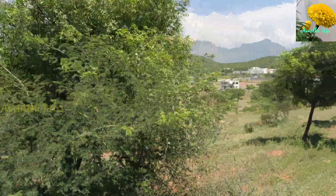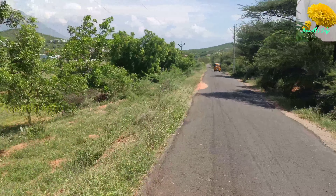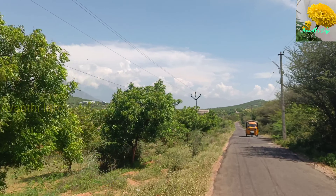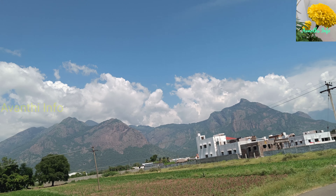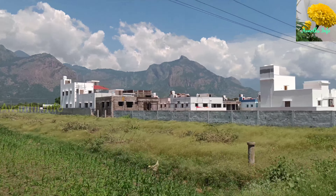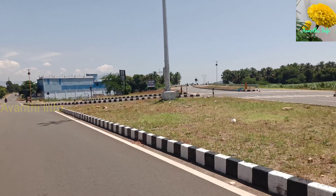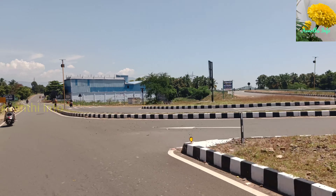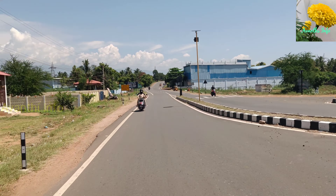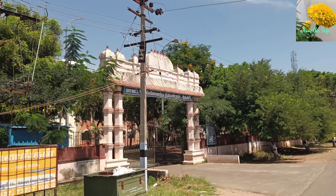Hello everyone, this is your Info Channel. This is September 2nd, Pratipasama Amavasya, Mahalaya Amavasya. This is a 7-coin route, 10 km. It is a bypass.